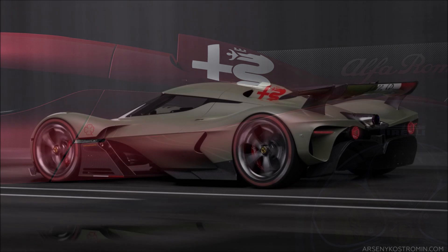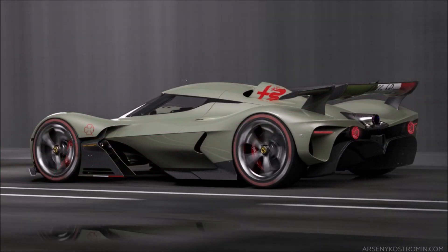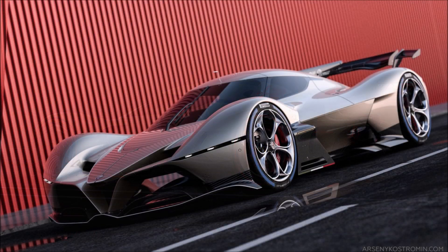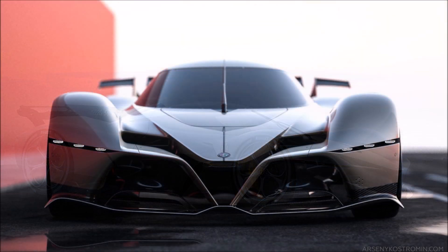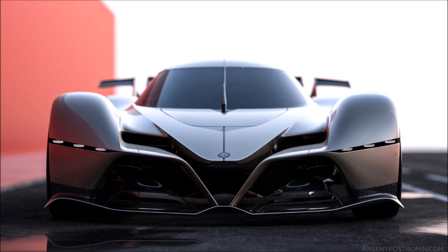Overall, the Alfa Romeo C8R Taddeo concept is a project that would surely catch the attention of real Alfa Romeo fans — but will we ever see it? Probably not. This is one of those renderings we'll have to admire from afar, as Alfa Romeo doesn't really have any plans to build a hypercar anytime soon, at least none that we know of.